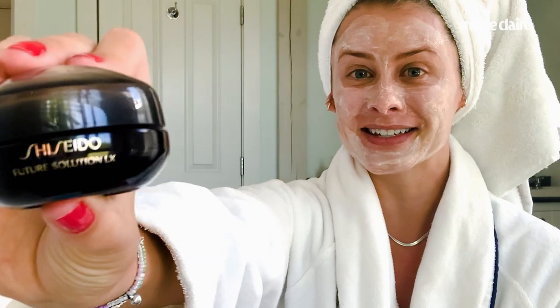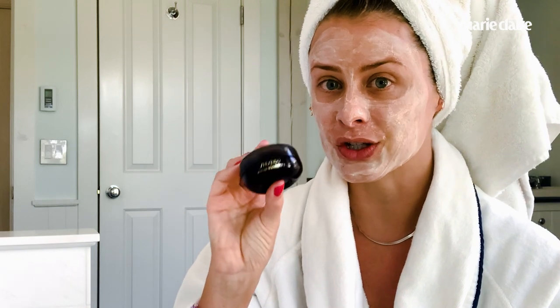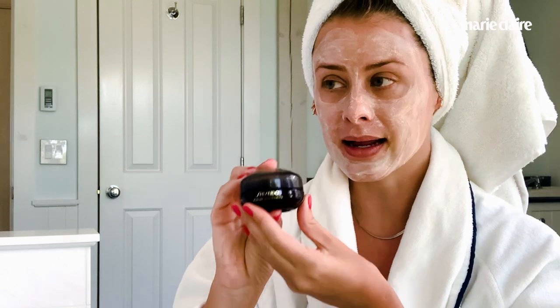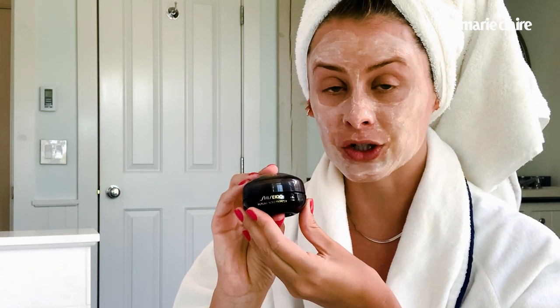Next, and I literally cannot say this name — Shiseido. I've never been able to say this correctly. This is my eye and lip cream, Future Solution LX. I'm somebody that always wakes up with puffy eyes — not necessarily underneath, but the hood of my eyes is always puffy. This is the first eye cream I've actually used that helps take the puffiness away. It's a pretty expensive eye cream, but I think it's worth it because it's one of the only ones that has ever actually worked for me.